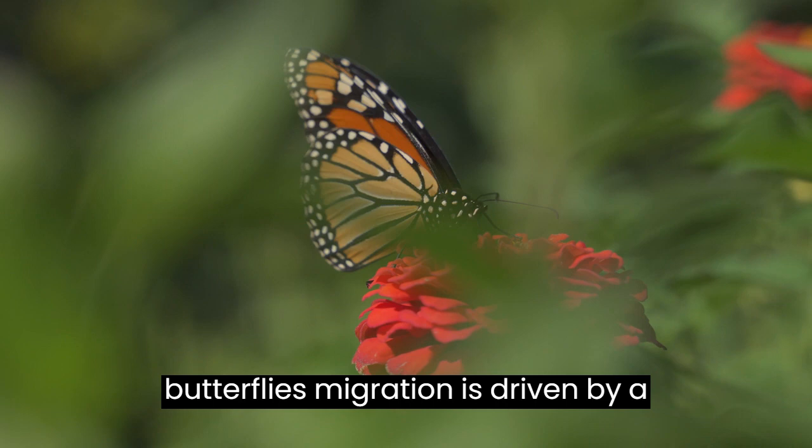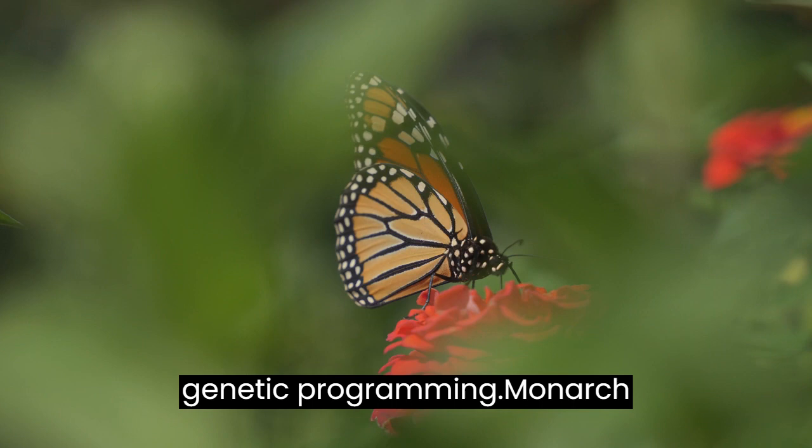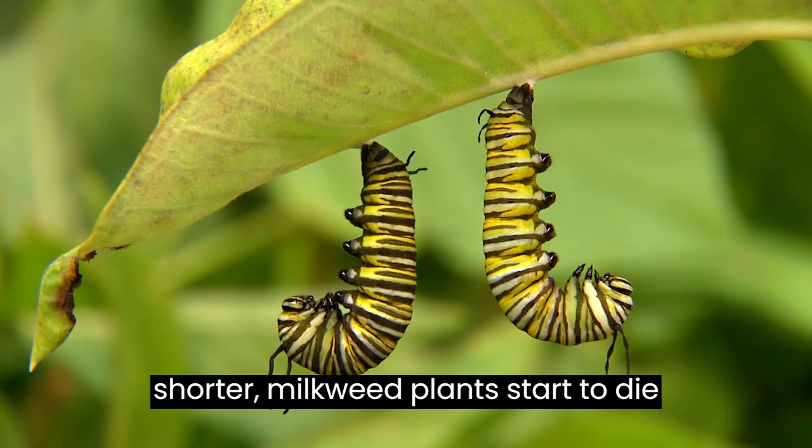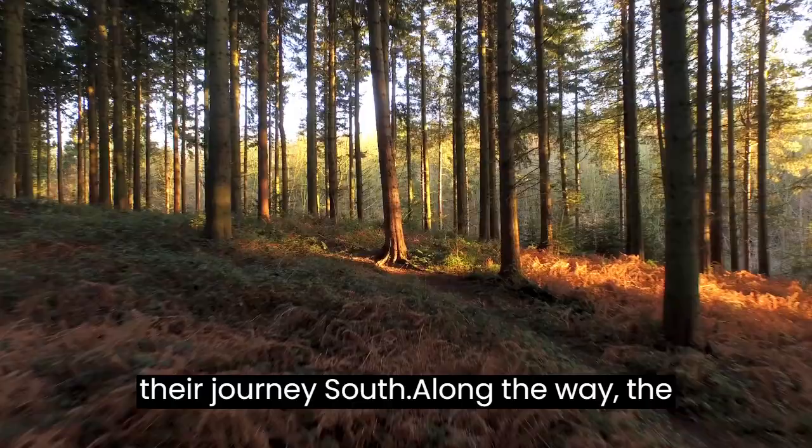The monarch butterfly's migration is driven by a combination of environmental factors and genetic programming. Monarch butterflies lay their eggs on milkweed plants, which provide the primary food source for monarch caterpillars. As the weather begins to cool and the days get shorter, milkweed plants start to die off, signaling to the monarch butterflies that it's time to start their journey south.